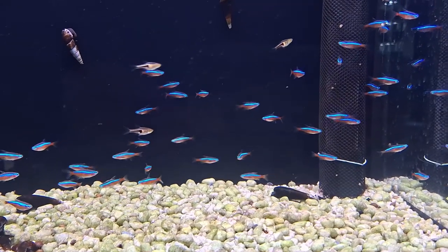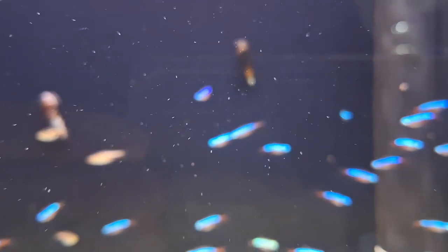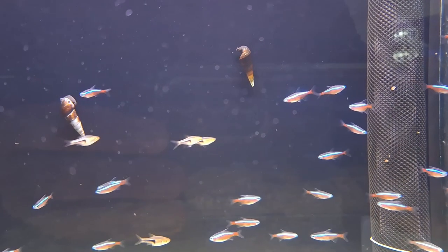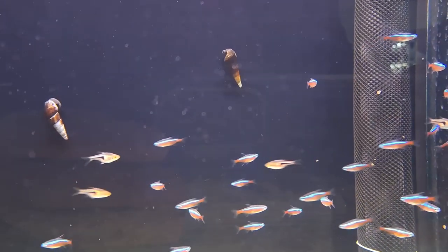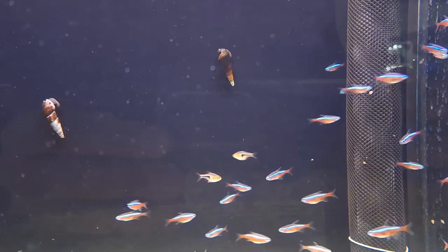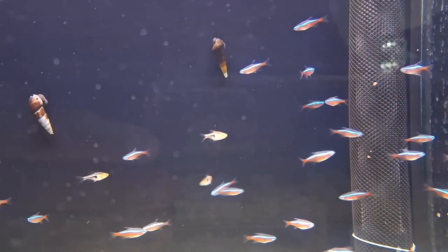Aquarium enthusiasts around the globe have long been captivated by the vibrant beauty and captivating nature of the neon tetra fish. Originating from the waters of southeastern Colombia, eastern Peru, and western Brazil, these dazzling creatures have become the crown jewel of many aquariums, bringing a burst of color and vitality to any aquatic display.